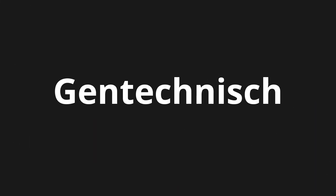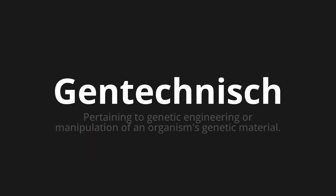Welcome to this pronunciation video. Today we will be focusing on a new word that you might find challenging or intriguing. So let's dive into today's word: Gentechnisch, which means pertaining to genetic engineering or manipulation of an organism's genetic material.